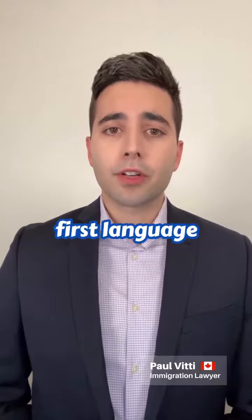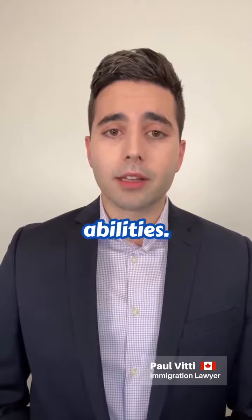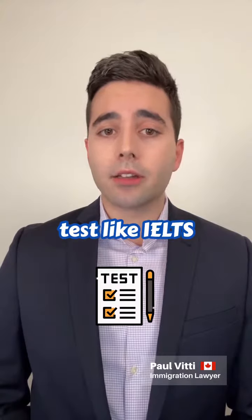Number two, unless your first language is English or French, include proof of language abilities. You can take a language test like IELTS or CELPIP.